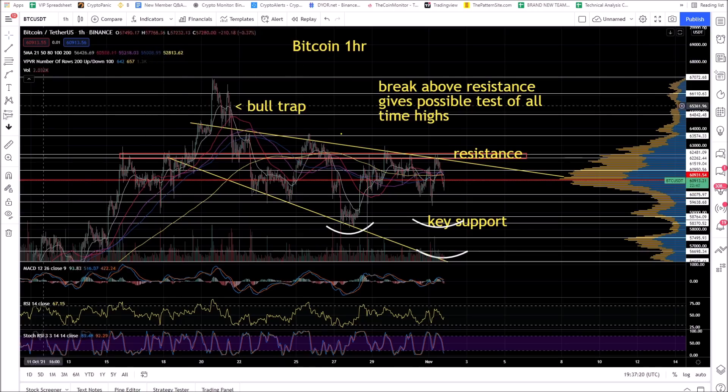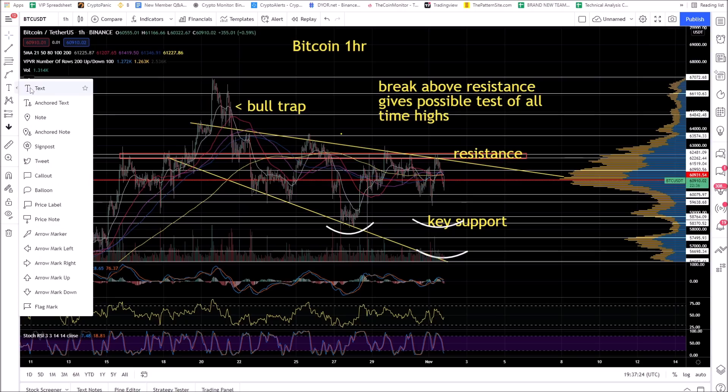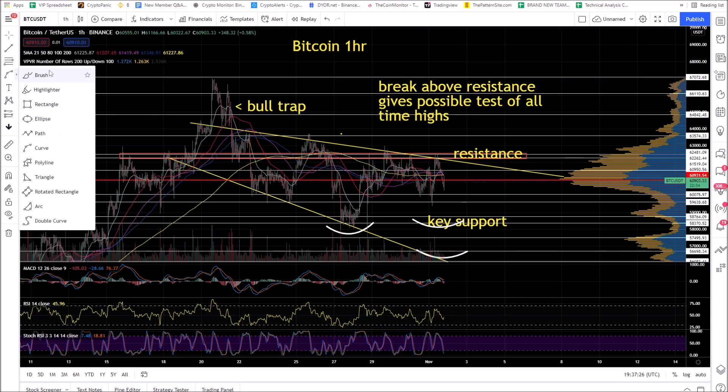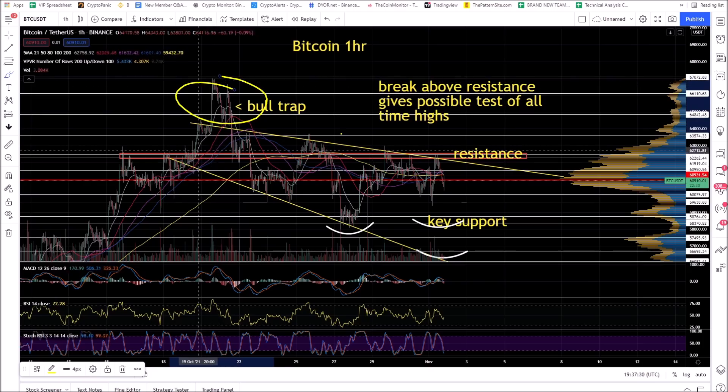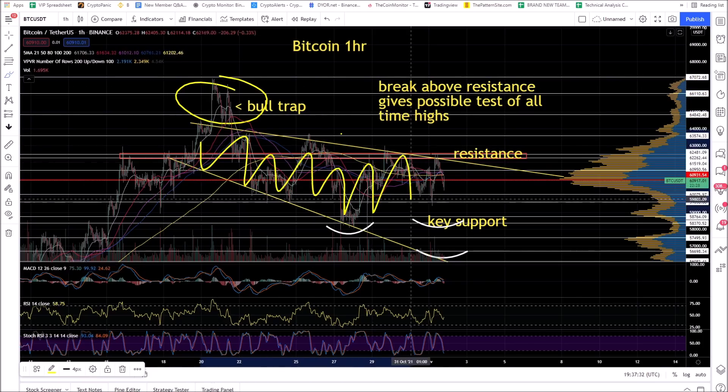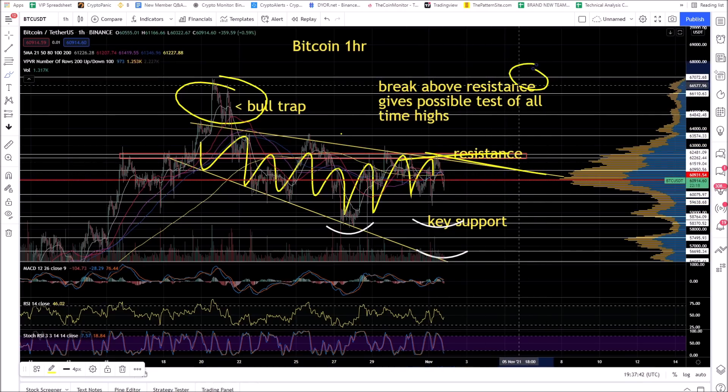This is a Bitcoin one-hour chart. Bitcoin has been in this sideways price action. I redrew and adjusted the pattern. Essentially, bull trap here. You've got this falling broadening wedge. The way this works is you get a breakout of this resistance level or the upper trend line. I'm looking for a move to all-time highs at $67,000.